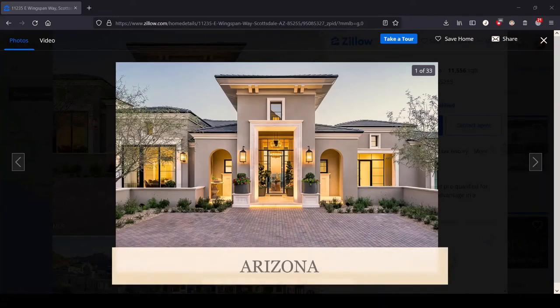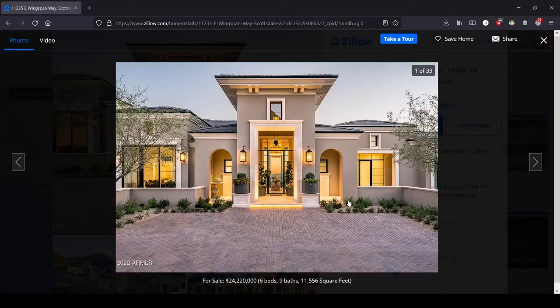Hey, this is Lula, and this is the series where we review the most expensive house for sale in each state. I'm gonna fess up right now that this is not the most expensive house for sale in Arizona right now. It's the third most, and the first two are brand new construction, so they are filled with creepy CGI furniture. We're not looking to critique the graphic designers that they hire to sell these stupid houses.